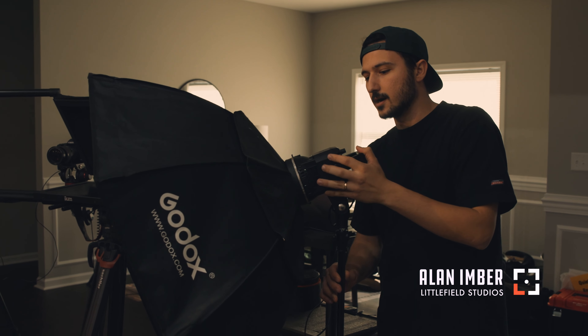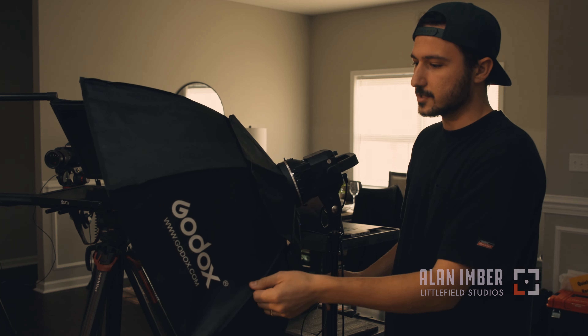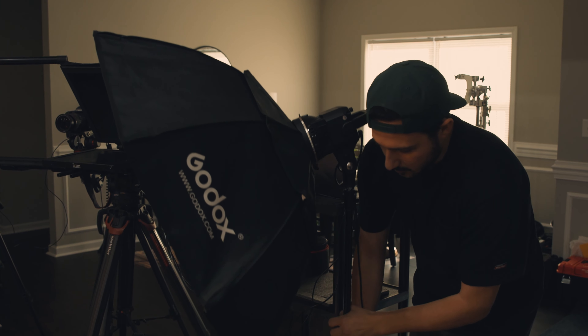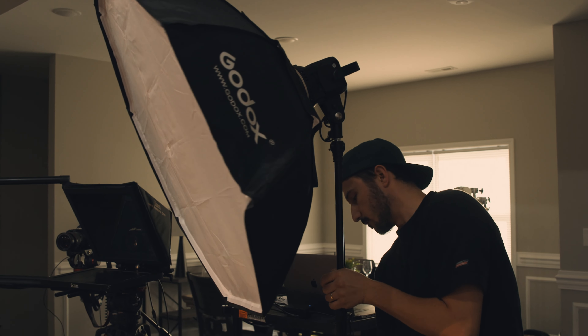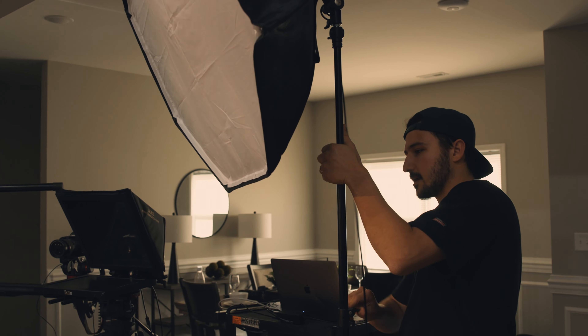Here we have our key light, which is just a GMV LED light — I think it was around $120 on Amazon. And we have our Godox diffusion right here. We're going to raise this up to a point where we won't see the reflection in Mike's glasses, and set it up at about a 45-degree angle to his face so we don't have a harsh shadow on one side. We'll adjust as we turn the cameras.